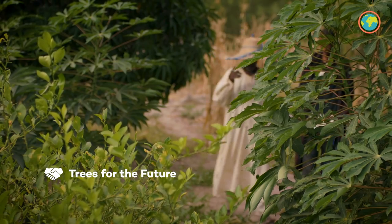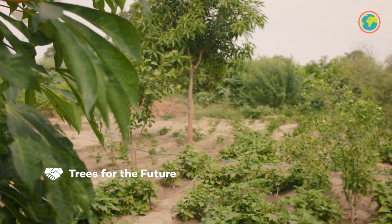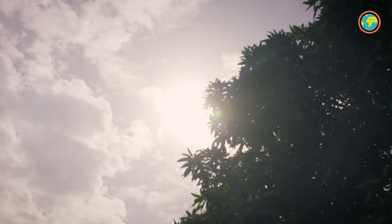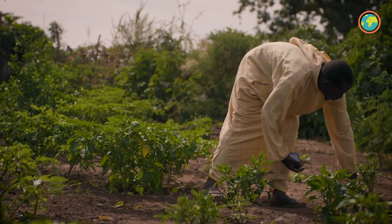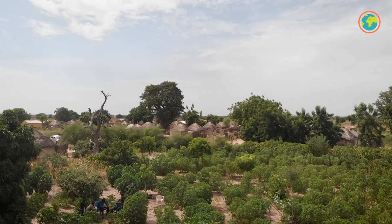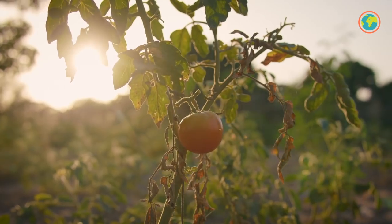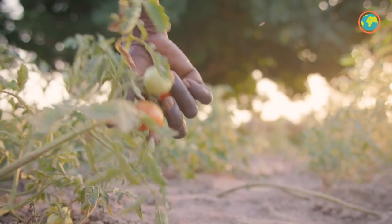Nicosia is reversing this trend by helping hundreds of farmers create forest gardens. These trees create a protective microclimate, provide the vegetables with shade and moisture in the dry season, revitalize the soil, and capture 62.8 tons of carbon per hectare. But the forest gardens are doing something else too — they're bringing the Thiéboudienne back to the table.